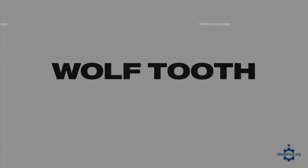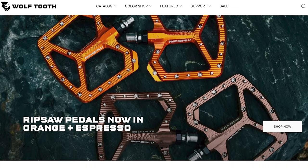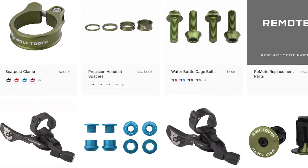Next up is Wolf Tooth Components. Wolf Tooth is based in Minneapolis, Minnesota and is made up of a team of cyclists really focused on performance, function and reliability of every single component they produce. They manufacture a ton of different components, so check out their online store for everything they offer if you're looking to customize your road bike, mountain bike, or whatever you're working with.